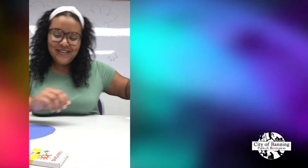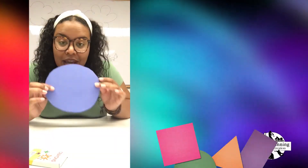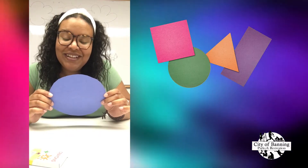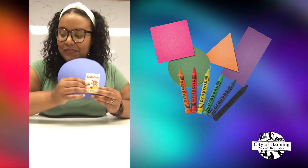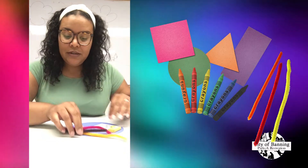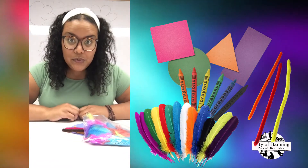If you guys take a look inside of your bag, you will see a shape in there. There are multiple shapes to give you guys an idea — we're curious about what you guys will create. You will also find some crayons, three pipe cleaners, some feathers, and a glue stick in there as well.